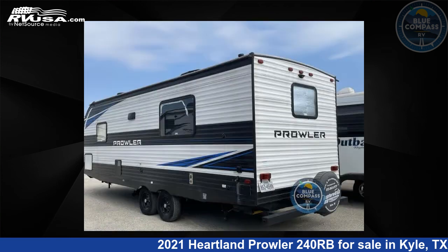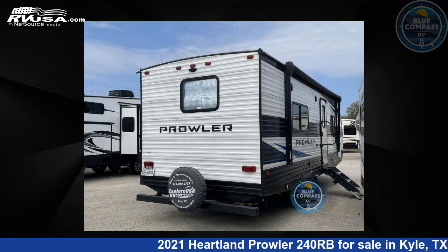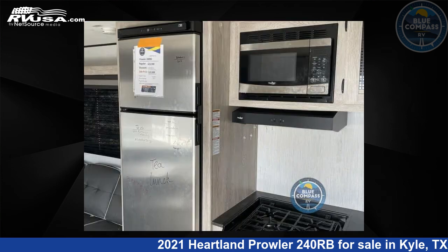This used Heartland is 28 feet 0 inches in length and features sleeps 4 and 41 gallons fresh water capacity. The floor plan layout of this travel trailer features front bedroom, rear bath.